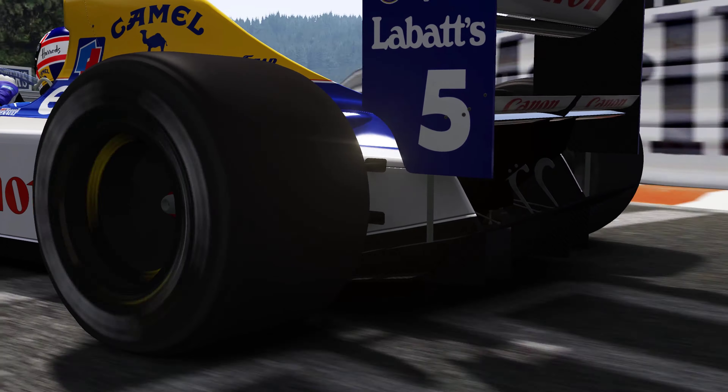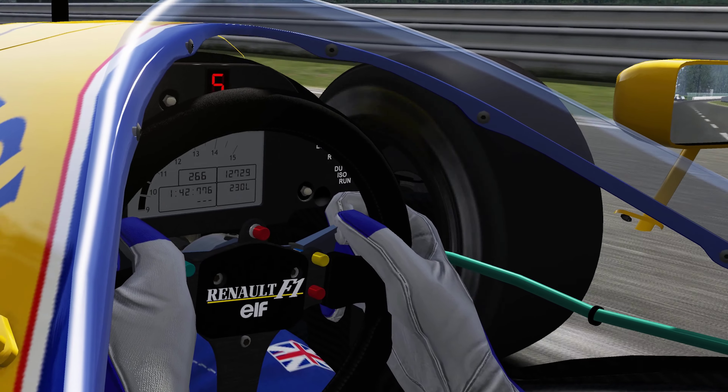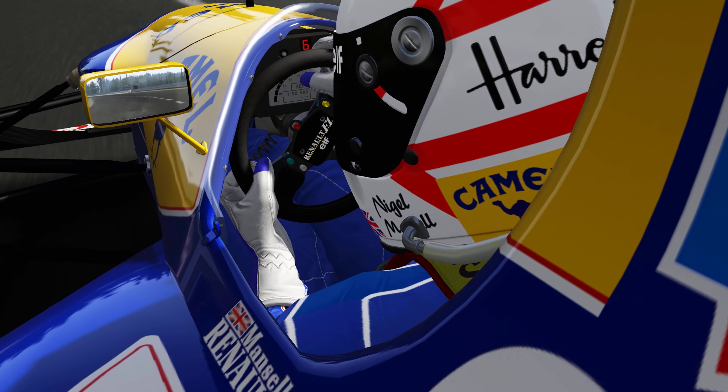ABS, traction control, semi-automatic transmission, active suspension, power steering.